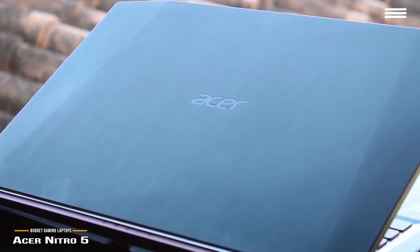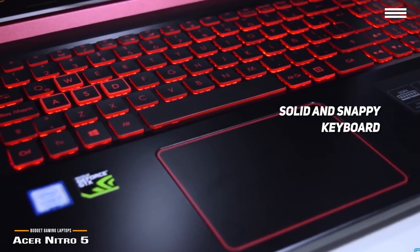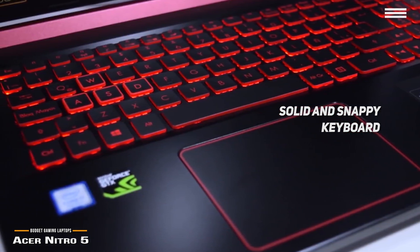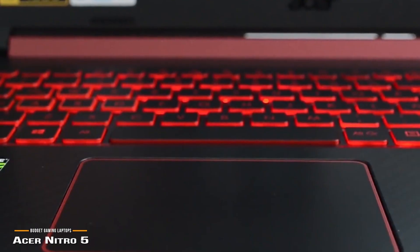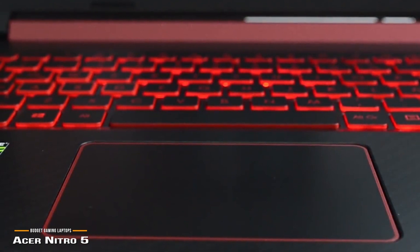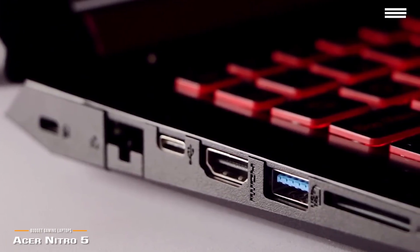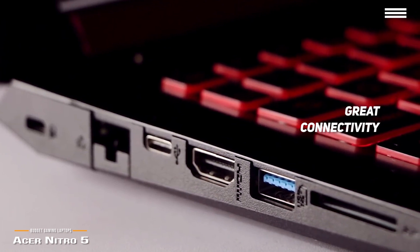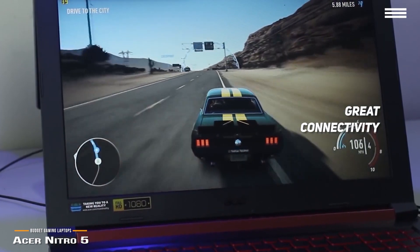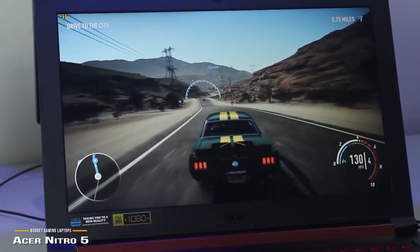The keyboard feels solid and snappy, but a caveat is that the red backlight keyboard is only activated when plugged in, so the keys are hard to see in the dark when on battery power. One drawback is the laptop's trackpad — it's a clickpad with no distinct left and right mouse buttons. On the flip side, the Nitro 5 stands out for its port offerings and a user-controllable cooling system that allows adjustment of fan speed for the CPU and GPU independently.